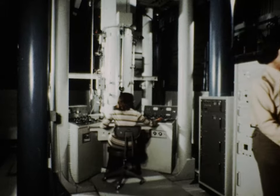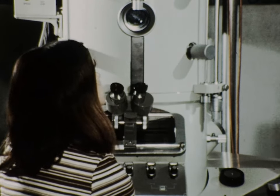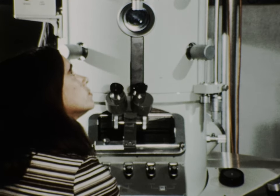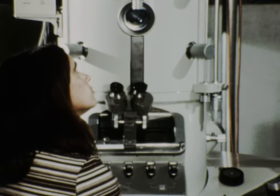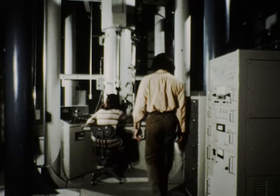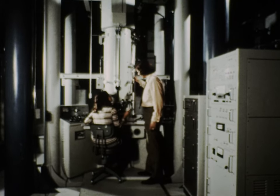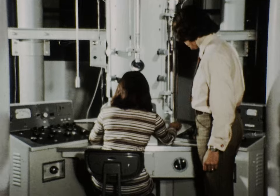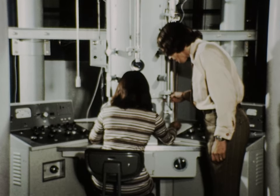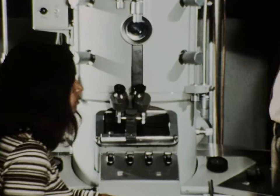The versatility of the high-voltage electron microscope is illustrated by its large number of control features: voltages up to 650,000 volts, specimen movement and heating, stereo microscopy, diffraction, magnification up to 200,000 times, and more. A magnified image of the specimen can be observed on a fluorescent screen using a binocular microscope, and a permanent high-resolution picture can be obtained photographically.